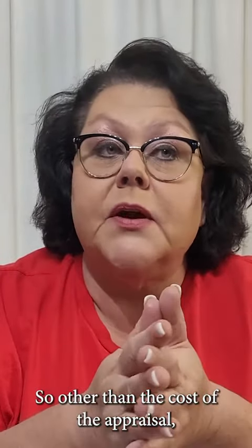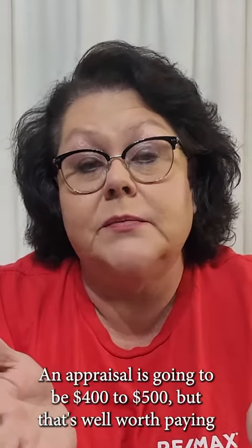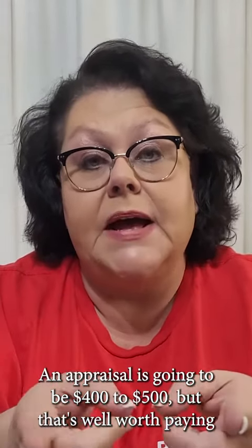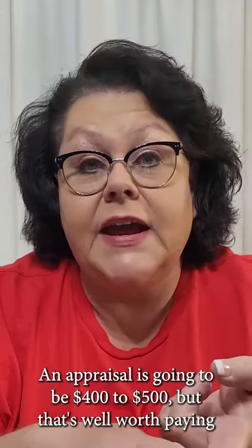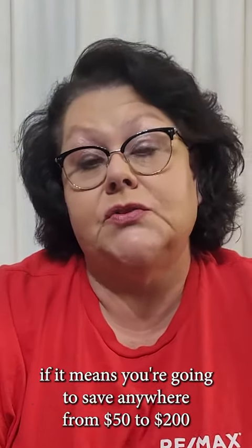Other than the cost of the appraisal, you're probably not going to have to pay anything for that. An appraisal is going to be $400 to $500, but that's well worth paying if it means you're going to save anywhere from $50 to $200 a month in paying private mortgage insurance.